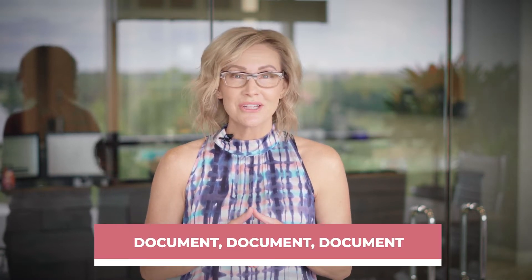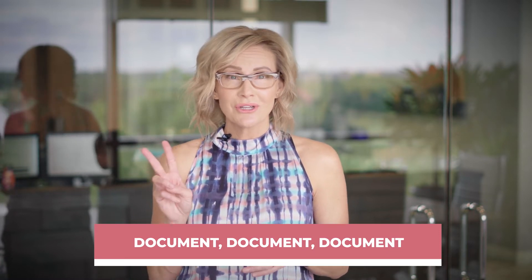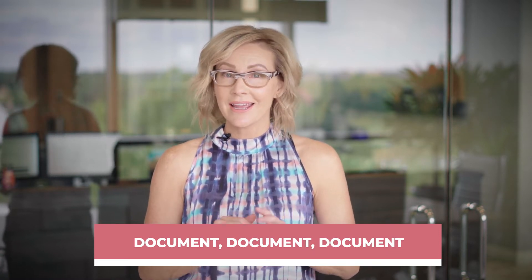So, how can you get approved? Three words: document, document, document. You'll need a history of uninterrupted self-employment income, usually for at least two years, and evidence that it's steady and reliable.